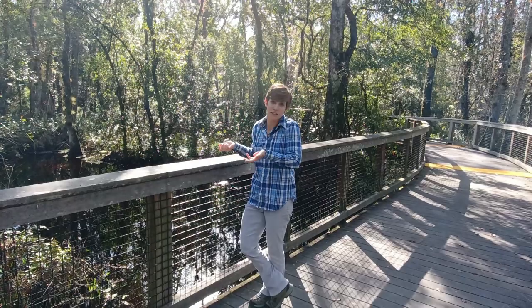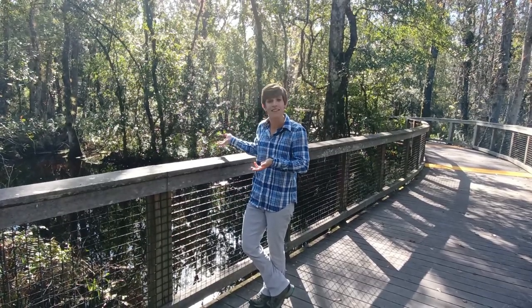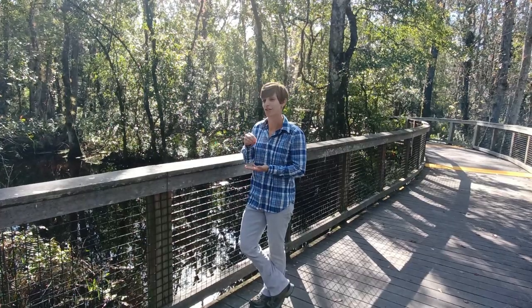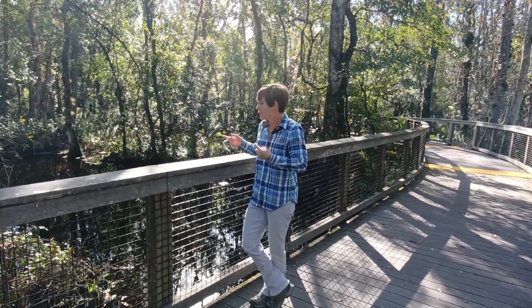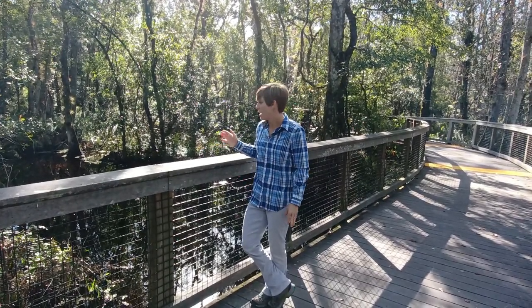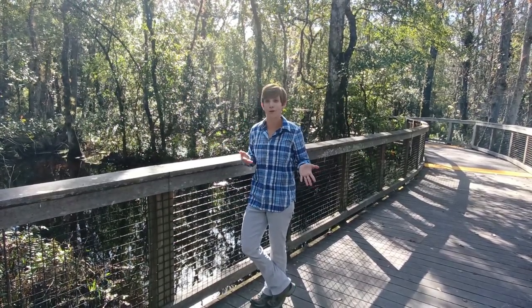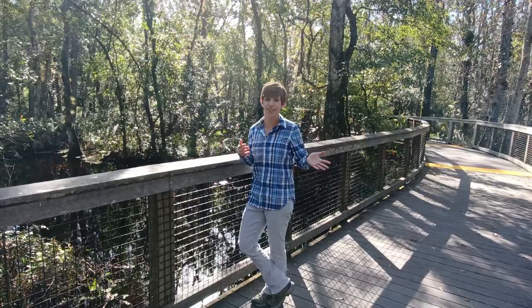The reason the water looks this color is because we have so much vegetation here. As the trees drop their leaves into the water, it basically stains the water. There's something called tannins that leach out of the leaves and stain the water — I always say it's like a cup of tea. The rain is clear, and then we add these leaves and it gets stained this color, just like a cup of tea after you add your tea leaves. This water ultimately flows into Lake Tarpon, and we'll talk about what happens from there next.